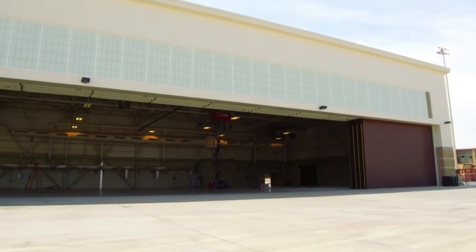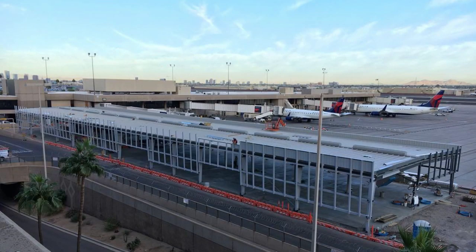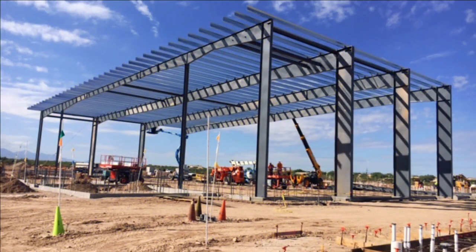We are committed to the outcome of your construction project. Our clients capitalize on our value engineering by reaching out to us from early concept through the design phase.